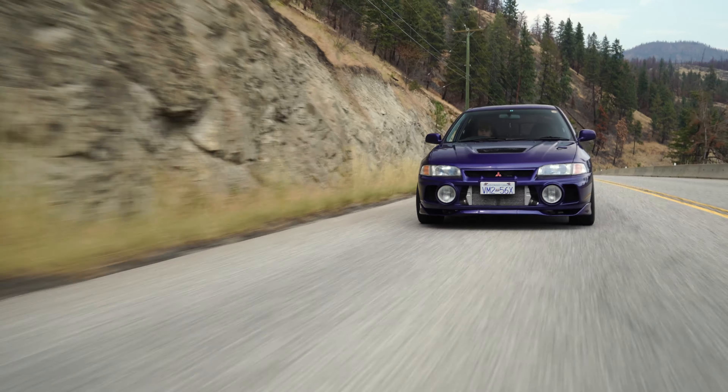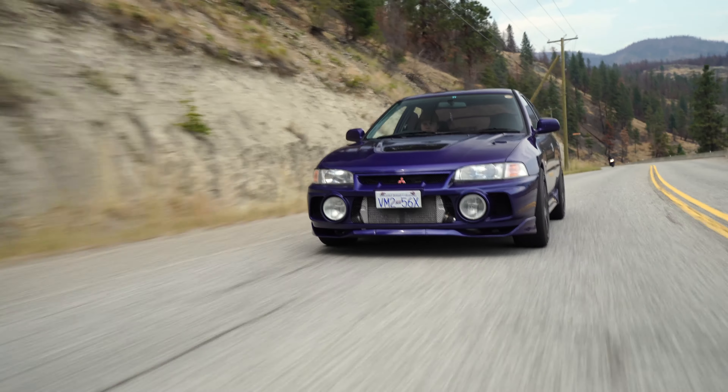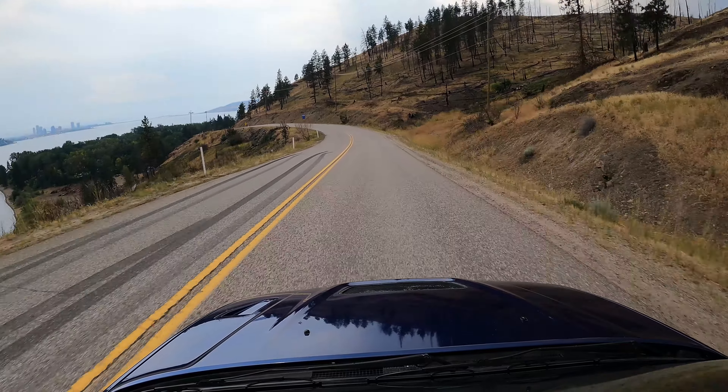Around here you have some of the best roads — tons of smooth roads but then also stuff like this with dips. It's nice to actually get to know your car through the roads around here. It's kind of like a Mark IV Supra versus an Evo 4 — the Supra you drive across Canada, the Evo you drive an hour away. It's basically a time attack car.